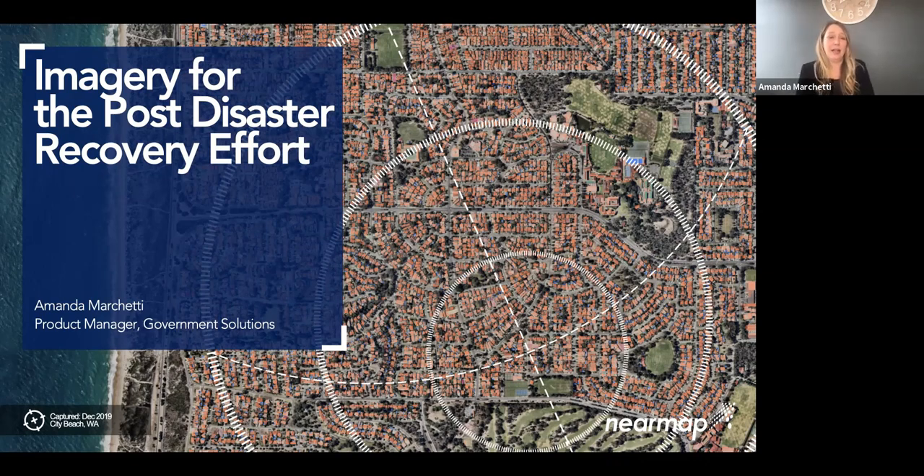Today I'd like to utilize a lot of that past experience to talk to you about imagery for the post-disaster recovery effort. It's the response effort that tends to get the most attention in any disaster scenario, but the recovery effort actually lasts much longer and has much more of a lasting impact to your community. So I'm glad that you're here and I have a lot to share with you.